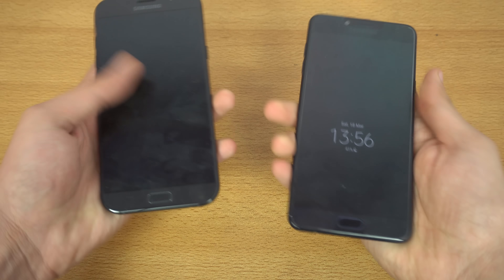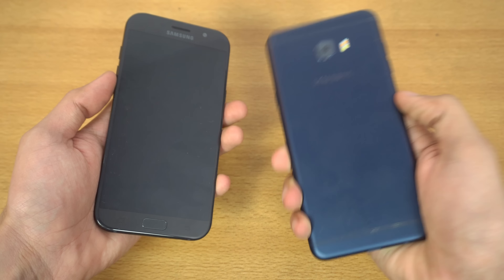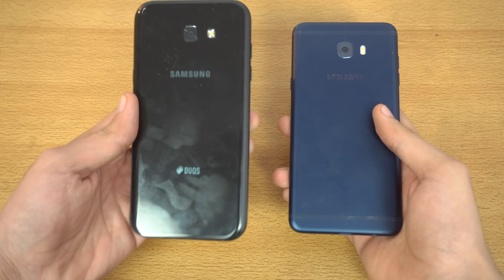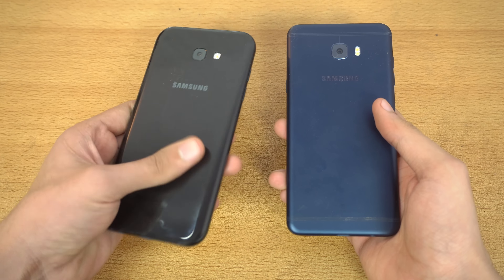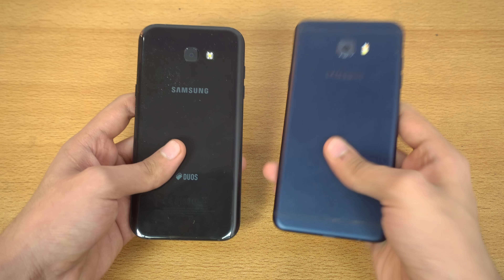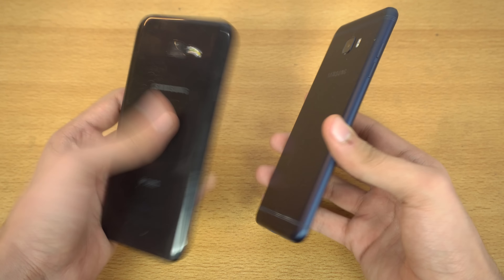It's time to do a speed test comparison between the Samsung Galaxy C7 Pro on the right in navy blue color versus the Galaxy A7 2017 in black. You guys requested it, so we're going to start the speed test for the C7 Pro versus the A7.